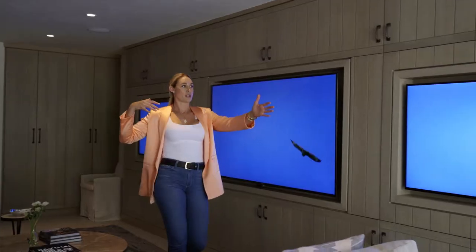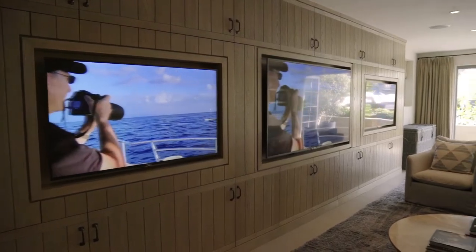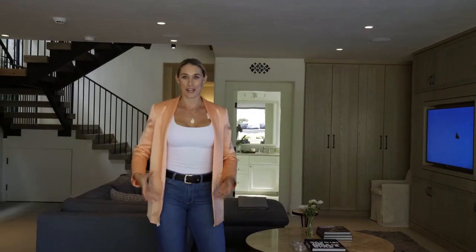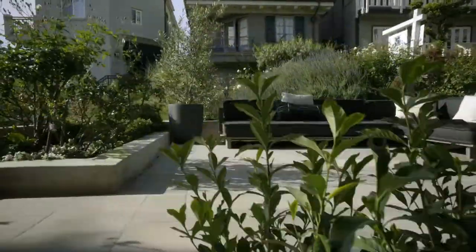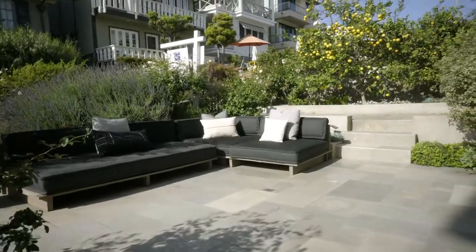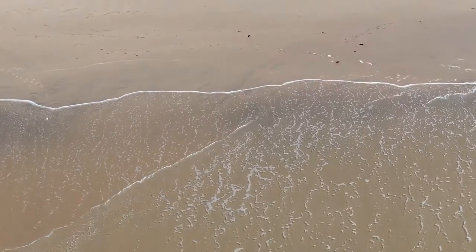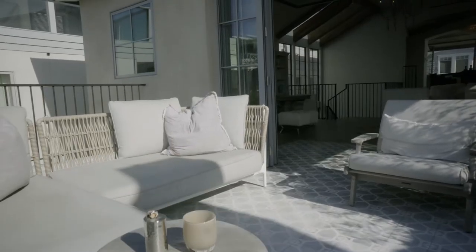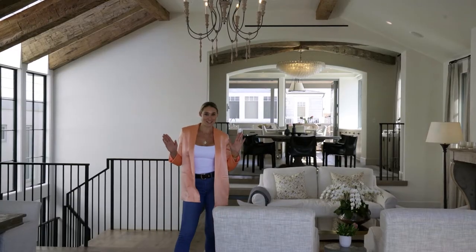And then we come into this beautiful entertainment area with a full bar that opens up to the walk street. Just in case one TV down here wasn't enough, you have three, so you can watch multiple sports games or whatever you want when you're entertaining. These doors open all the way across out onto this patio — and you can hear the ocean and the waves crashing from here, and you're just two blocks down.